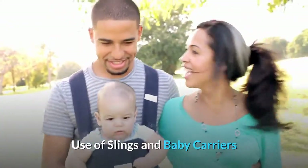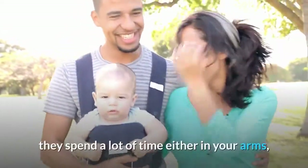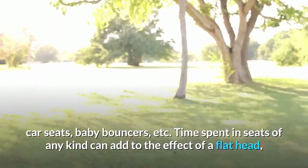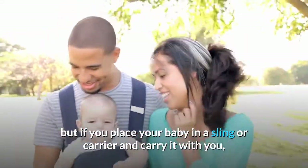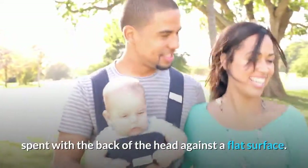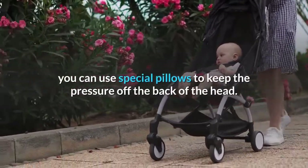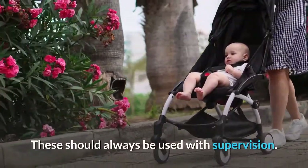Use of slings and baby carriers. As babies can't move around by themselves very much initially, they spend a lot of time either in your arms, car seats, baby bouncers, etc. Time spent in seats of any kind can add to the effect of a flat head, but if you place your baby in a sling or carrier and carry it with you, you will be automatically reducing the amount of time spent with the back of the head against a flat surface. If you do need to put your baby in a stroller, car seat, bouncer, or swing for some time, you can use special pillows to keep the pressure off the back of the head. These should always be used with supervision.